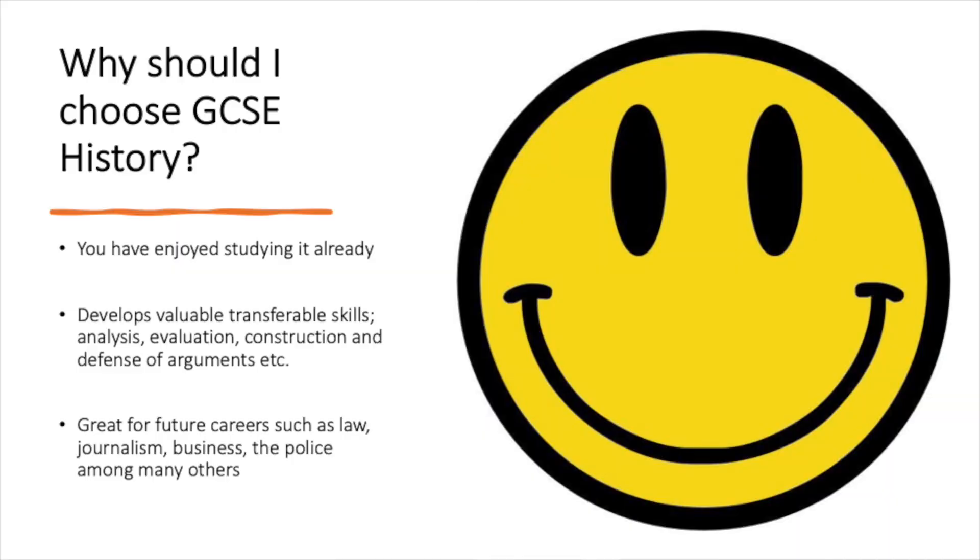Hi Year 8, I'm Mr Best. I am the Head of History here at St John Fisher's and I'm just going to talk to you about history as one of your GCSE options. The first question to ask is why should you choose history as one of your GCSE options? Basically, I think the answer is because you've enjoyed studying history so far in Year 7 and Year 8 and you'd like to study the subject further.